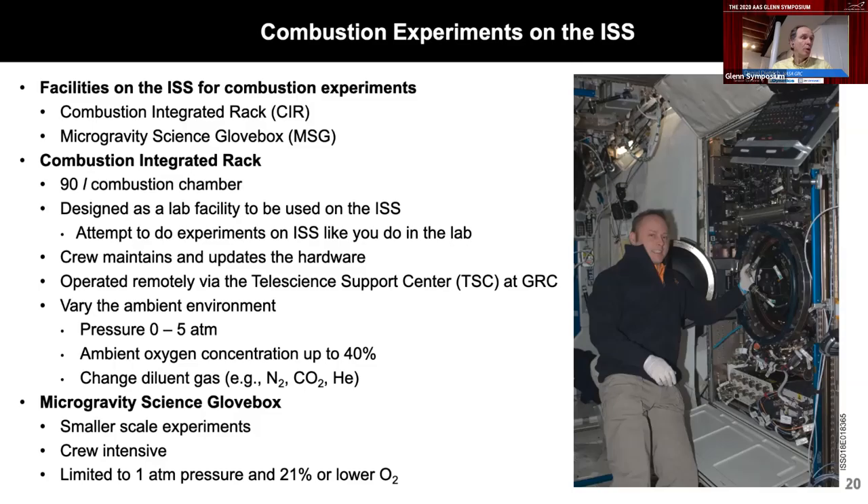We can have six months per year of experiment operations on orbit. We also have the Microgravity Science Glovebox for smaller scale experiments, though these tend to be very crew-intensive and are limited to one atmosphere pressure and 21% oxygen. So what are we doing on the ISS now? We have a series of gaseous fuel experiments. One is the CLD — the coflow laminar diffusion flame experiment — where we're looking at the structure and blowoff limits of gas jet diffusion flames.